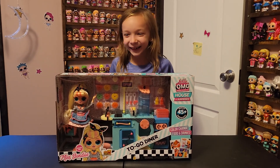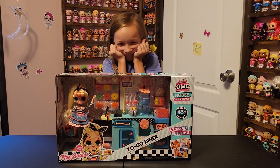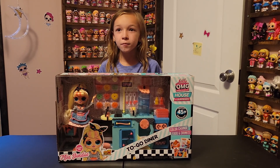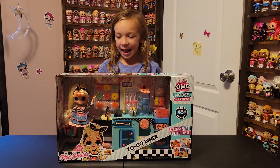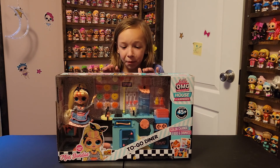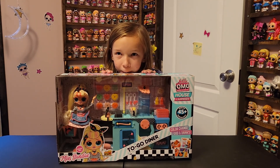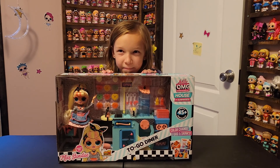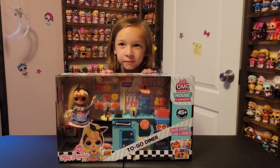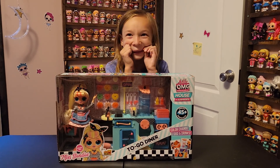I ran to Walmart tonight and I found this to-go diner at my local very, very small Walmart, so I was actually surprised to see it there. I also seen Aisha Sterling, but I didn't pick her up. I chose this because this was $49.99 or $49.98 and Aisha was the same exact price, but I chose this because it has a lot more stuff with it, and I wasn't sure if Harper really liked Aisha or not, but I know for sure she wanted this.